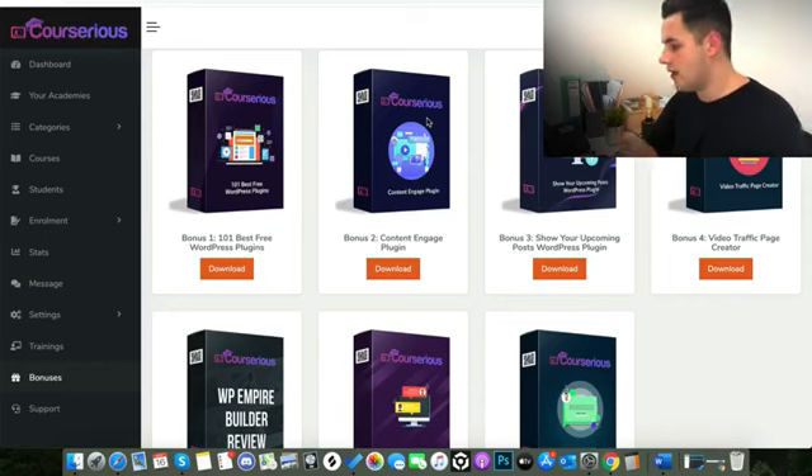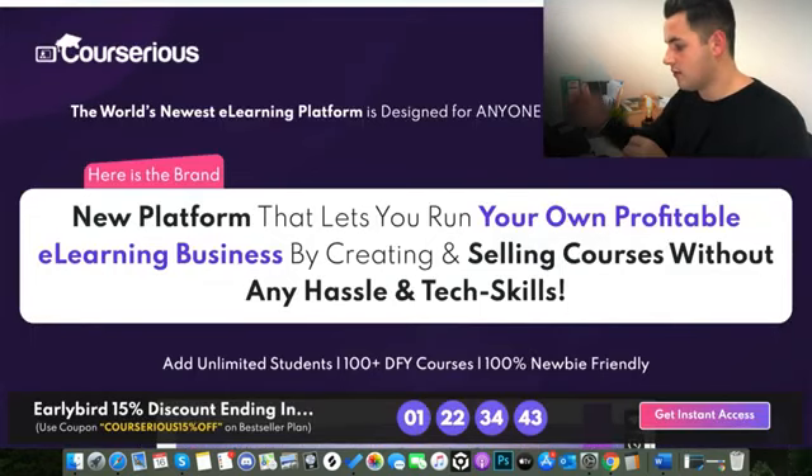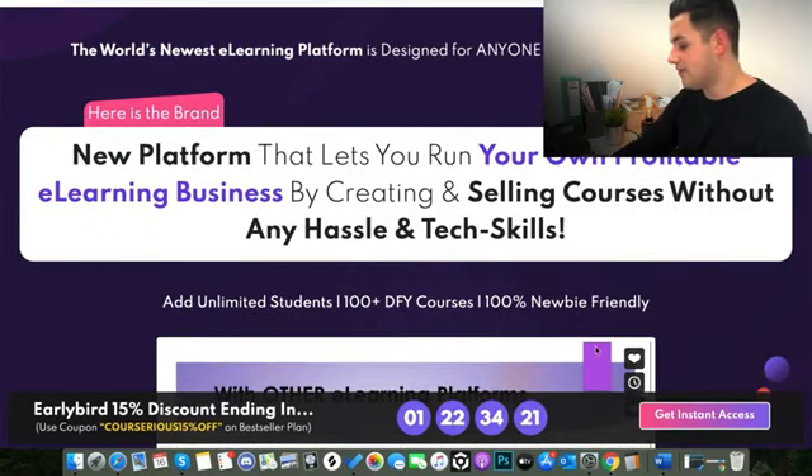I'm going to jump back over to the sales page and give you a quick rundown of the benefits of the product. I'm going to be doing a full demo and review — I'm actually going to jump onto the dashboard in a moment and create my own academy and course. Courserius is the new platform that lets you build your own profitable e-learning business by creating and selling courses without any hassle or tech skills.